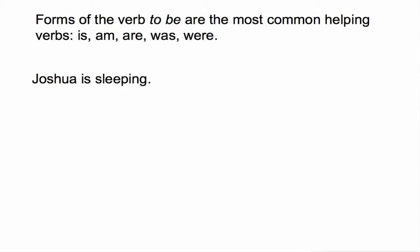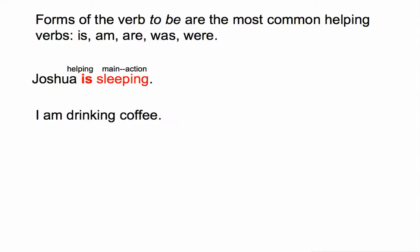Forms of the verb 'to be' are the most common helping verbs. These are: is, am, are, was, were. These verbs allow the writer to create what's called the progressive tense. 'Joshua is sleeping' — 'is' is the helping verb and 'sleeping' is the main action verb. 'I am drinking coffee' — 'am' is the helping verb and 'drinking' is the main action verb.